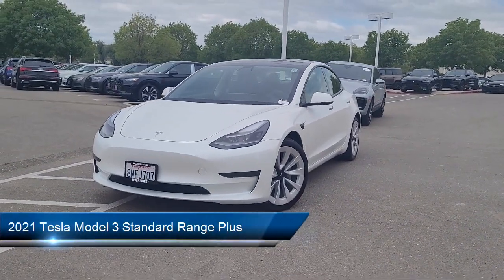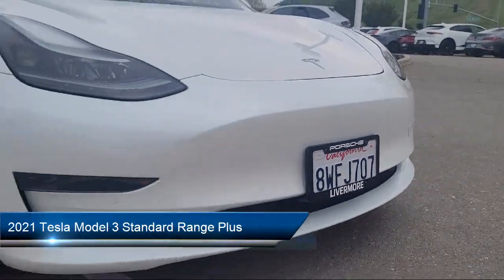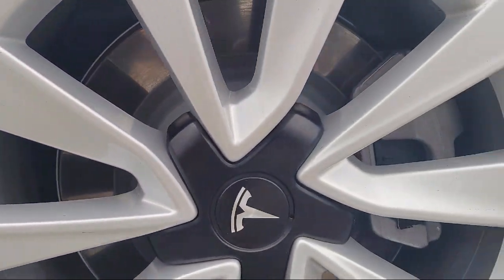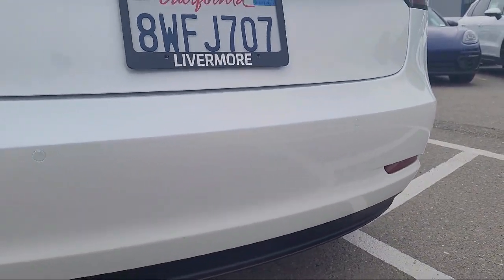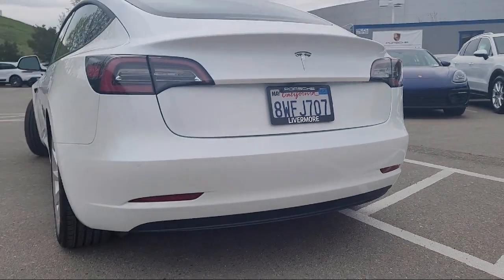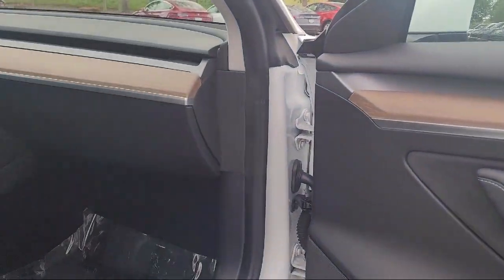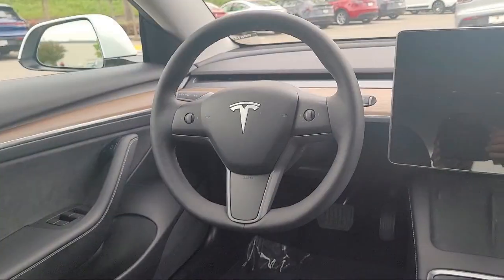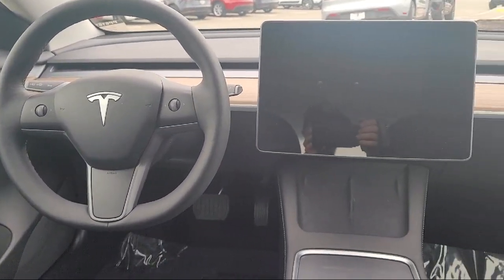It comes equipped with navigation, heated rear seats, rear view camera, premium seat trim, 18-inch aero wheels, lane departure warning system, wood dashboard insert, premium heated front bucket seats, keyless entry, steering wheel controls, and has less than 35,000 miles on the odometer.